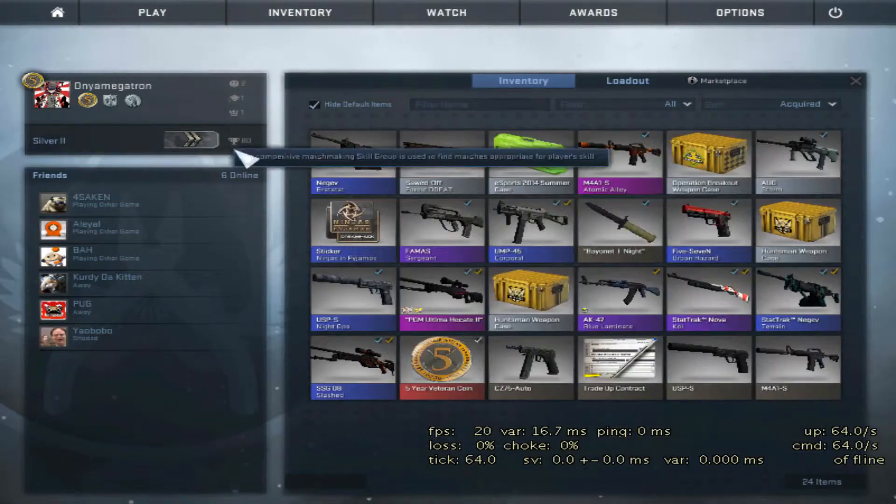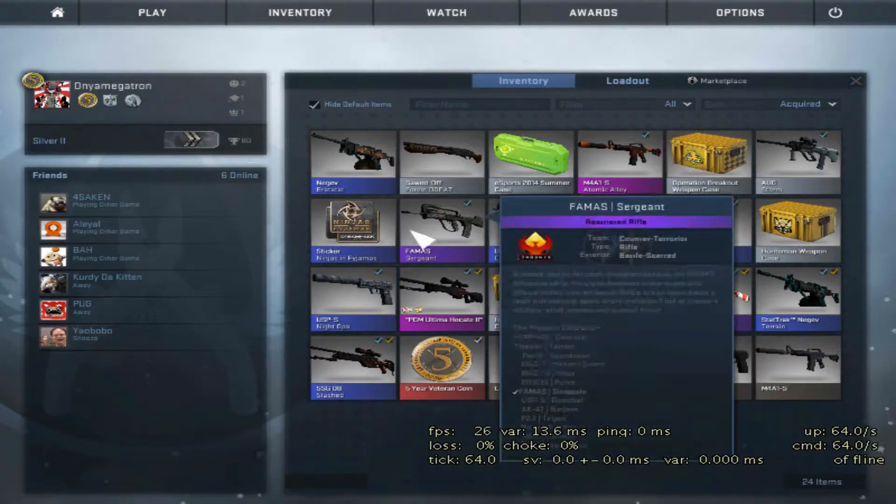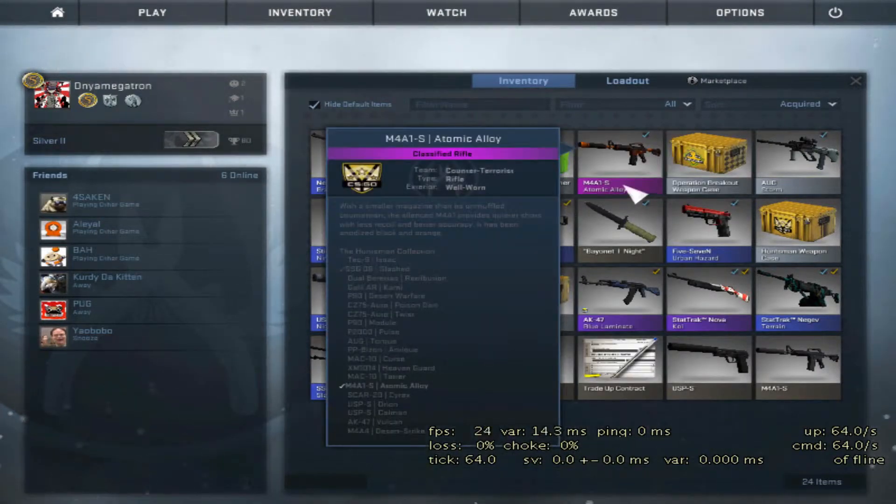Hey guys, welcome to One Case Opening Series Episode 3. Last episode we got a M4A1S Atomic Alloy. It's well worn.